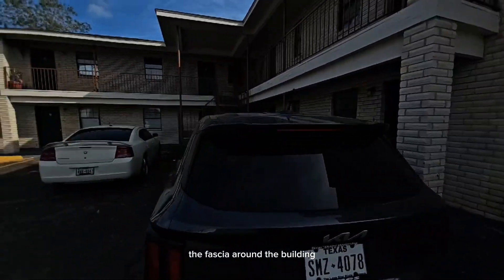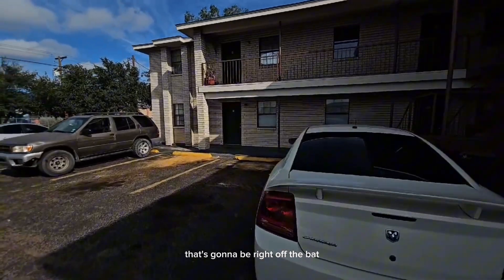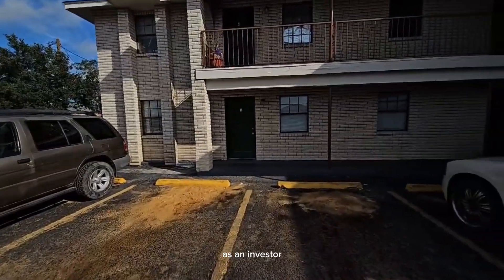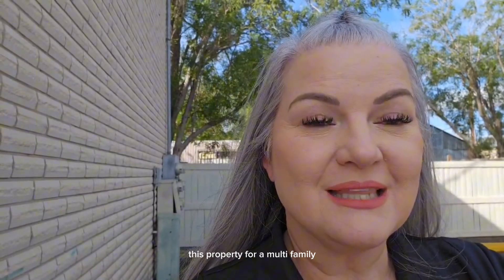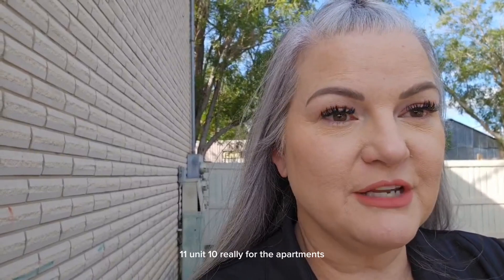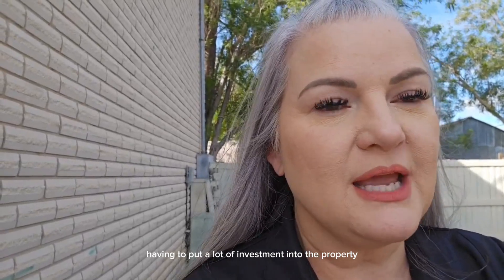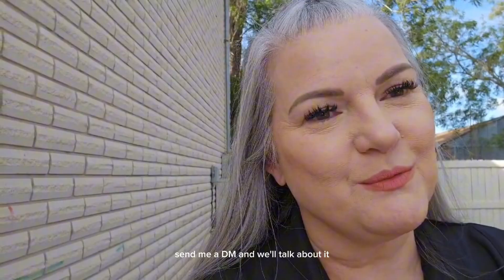The fascia around the building could use some updating, but that's not a huge expense right off the bat. So this is pretty much a turnkey property for you as an investor — this would be a very good first investment for somebody looking for something like this. For a multifamily 11-unit — 10 apartments and one office — this would be great for a first-time investor to get their feet wet without having to put a lot of investment into the property. It's turnkey, ready to go with minimal investment needed once you purchase it. If you're looking for something like this, send me a DM and we'll talk about it.